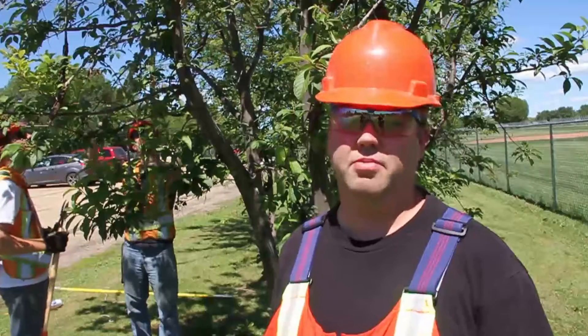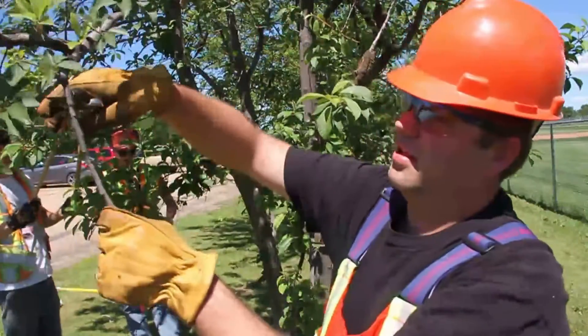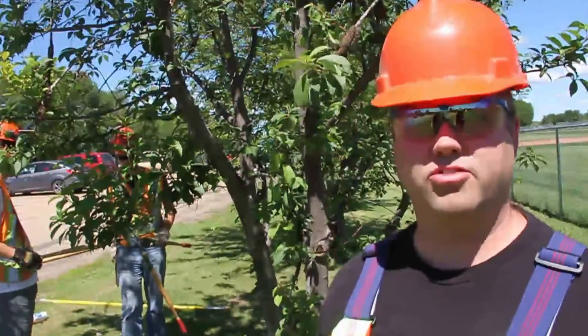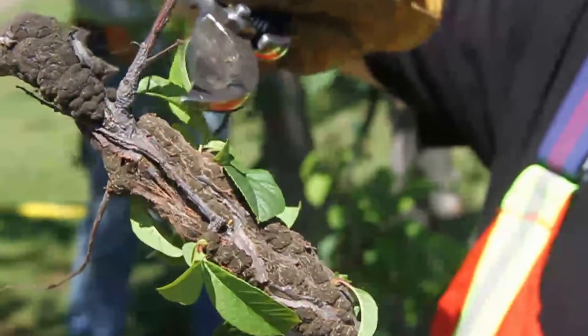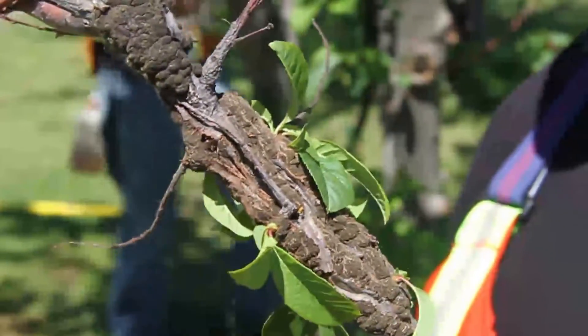Hi, my name is Tom Lee. I'm the arborist with the City of Lacombe. Black knot is an infection of the cherry family tree and it causes these swelled ridges called galls. They're black in color and it deforms and it kills cherry trees.